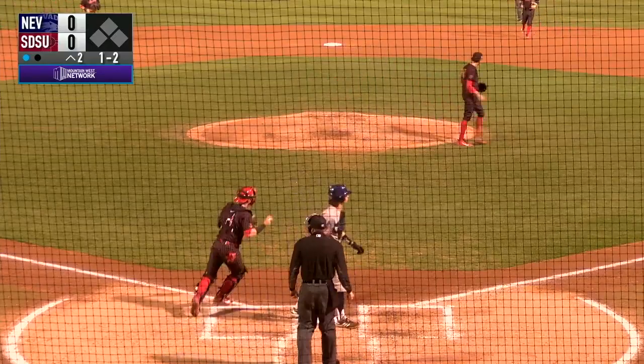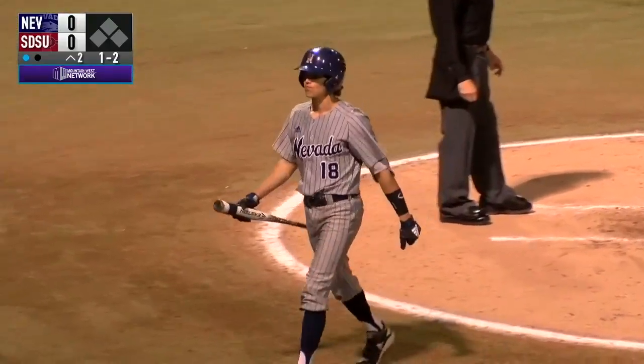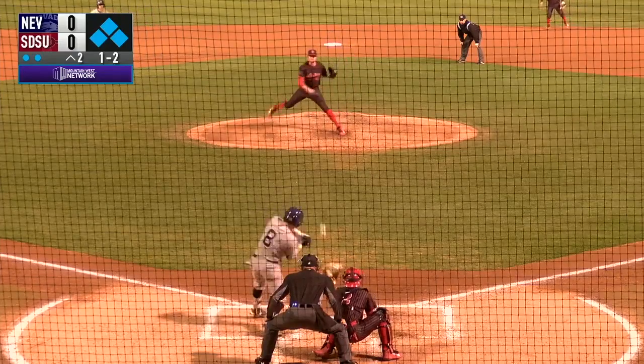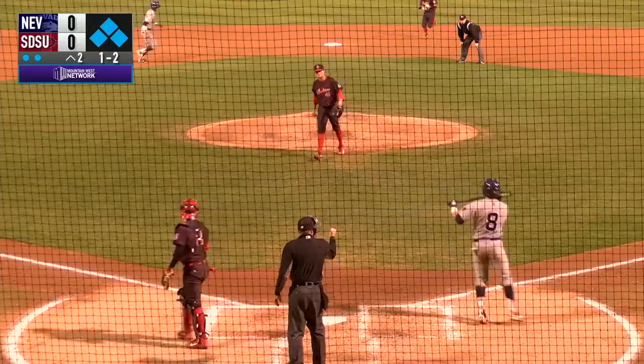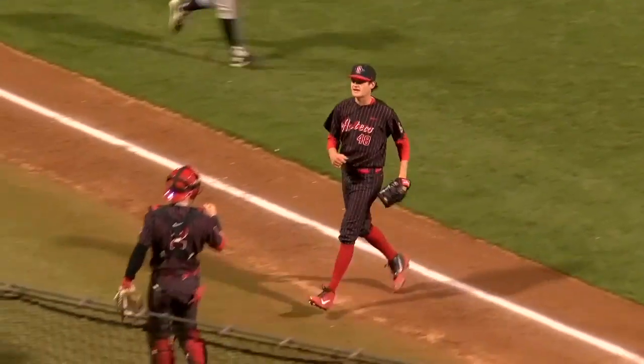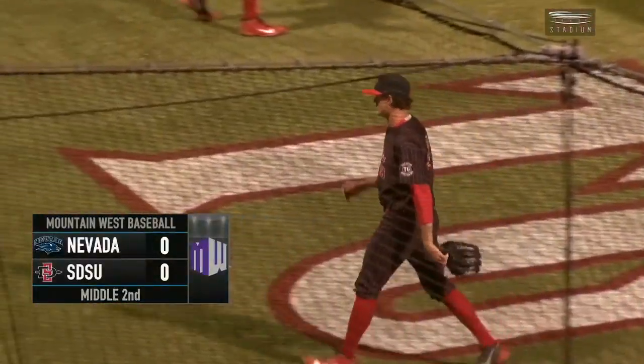The 1-2. Frozen at the plate. Siemens goes down. It's the second strikeout of the game for Goosen-Brown and now two away. Gets Zamora swinging — it's another strikeout, the 3rd strikeout of the inning, as Goosen-Brown gets out of the jam for San Diego State.